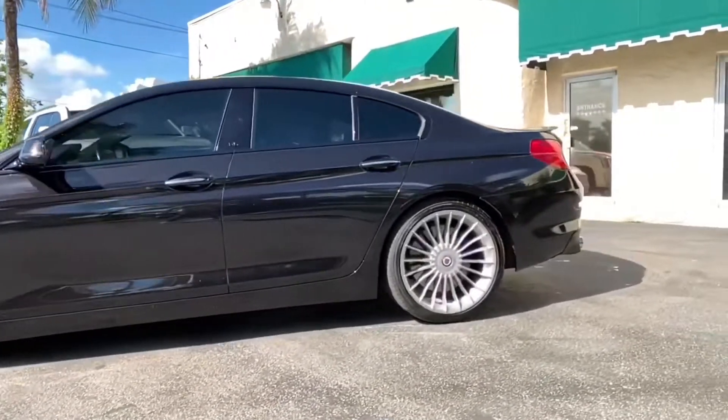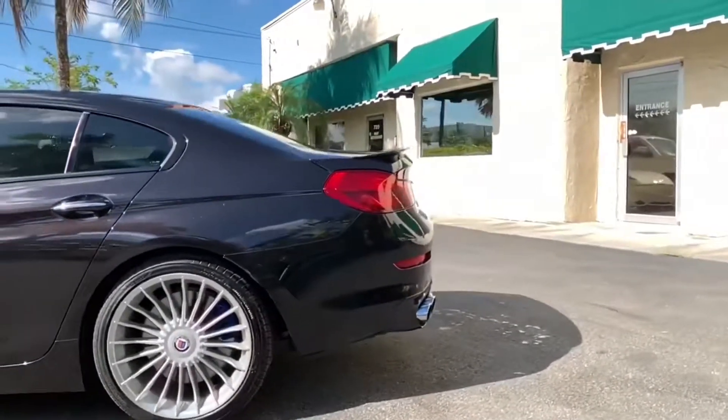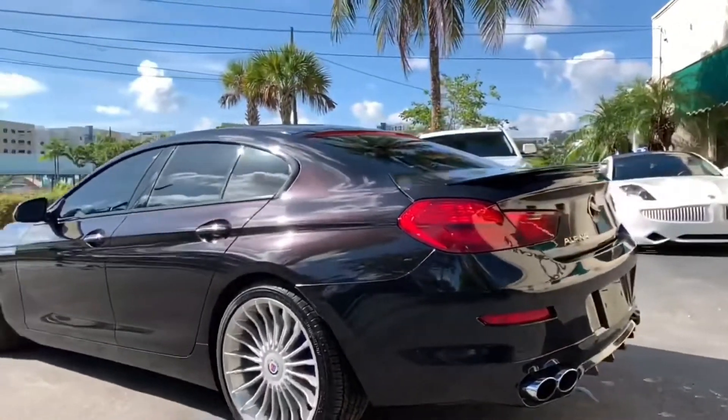For those of you new to BMW, the X-Drive is a designation for all-wheel drive, and it's especially engineered to assure that you get every last one of those 600 ponies firmly planted on the pavement.